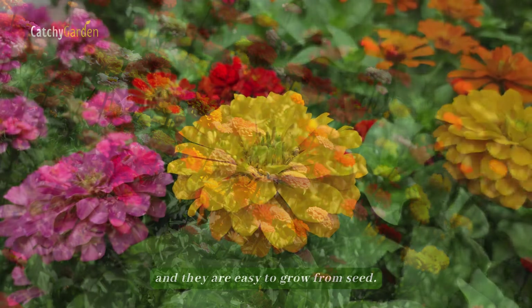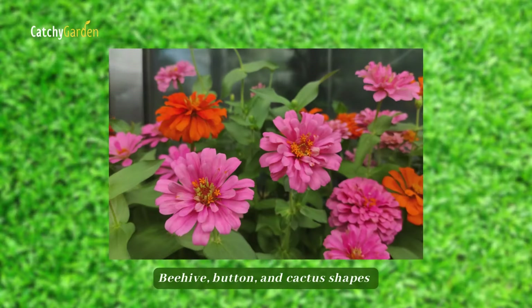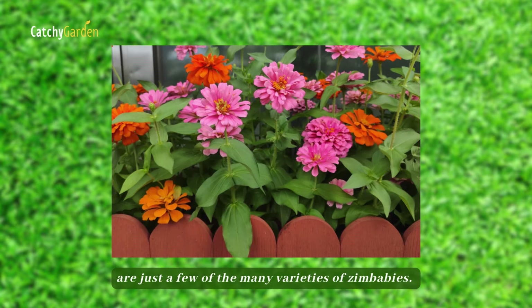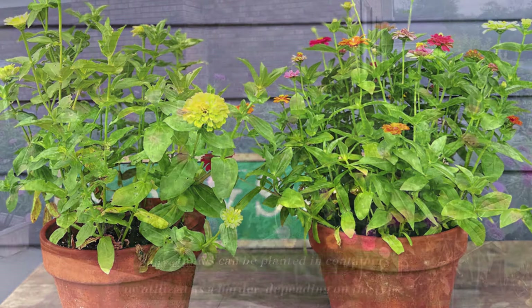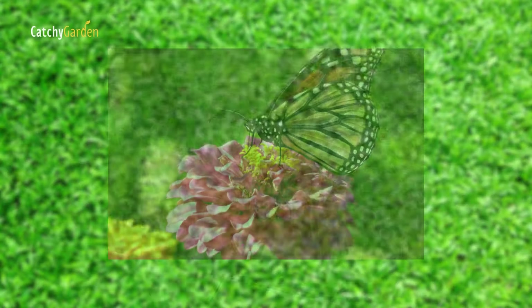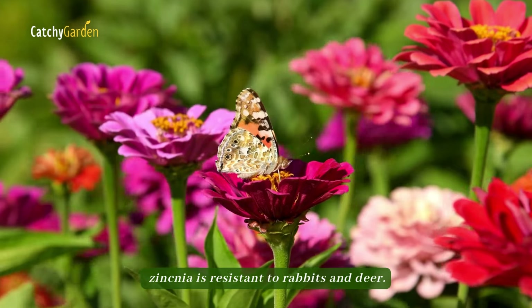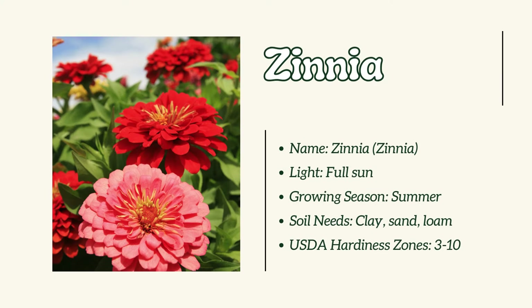Number 7: Zinnia. From late spring into October, they produce blooms of almost every hue, and they are easy to grow from seed. Beehive, button, and cactus shapes are just a few of the many varieties of zinnias. Zinnias can be planted in containers or utilized as a border, depending on the type. In addition to attracting butterflies, hummingbirds, and songbirds, zinnia is resistant to rabbits and deer.